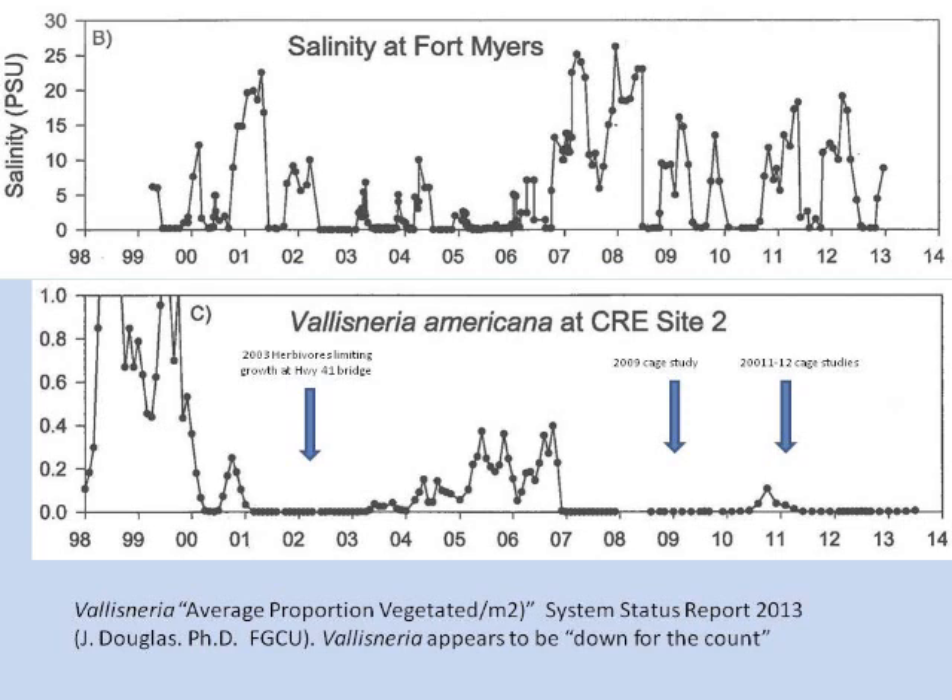Tapegrass beds suffered for a number of years, then started to come back in 2005 and 2006 when we had a period of low salinity. Grass beds recovered — we don't know if this was from seedbed or from tubers — but we had recovery, and then it flatlined. There was a little uptick in 2011, and it's been gone ever since. What we found was that the grass was growing just fine, but it was being grazed upon very heavily.